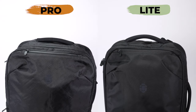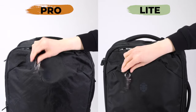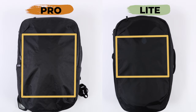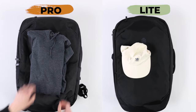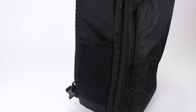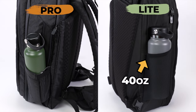Difference number four is a major one. In order to make the Light both cheaper and lighter, there is way less organization in the Light. Although both packs have the same top pocket with a key leash, that's the only pocket that has stayed the same. The front pocket on the Light is a lot smaller — we're talking about the difference between being able to pack a hoodie or jacket versus just a hat. And while the Pro has a water bottle pocket on each side, the Light only has one pocket made out of mesh. But here's a surprise: the mesh side pocket can actually fit larger bottles — you can see it fits a large 40-ounce bottle, whereas the side pockets on the Pro don't stretch far enough to fit those larger bottles.